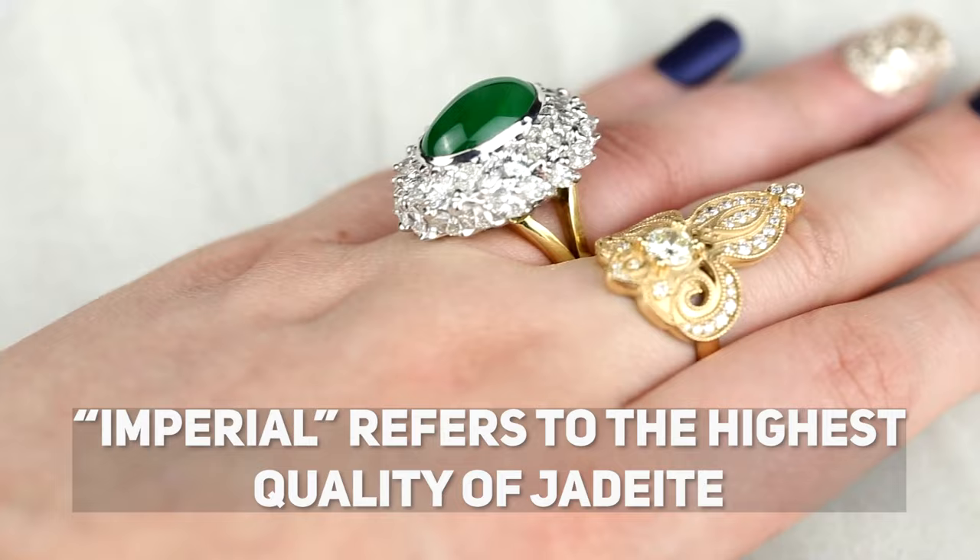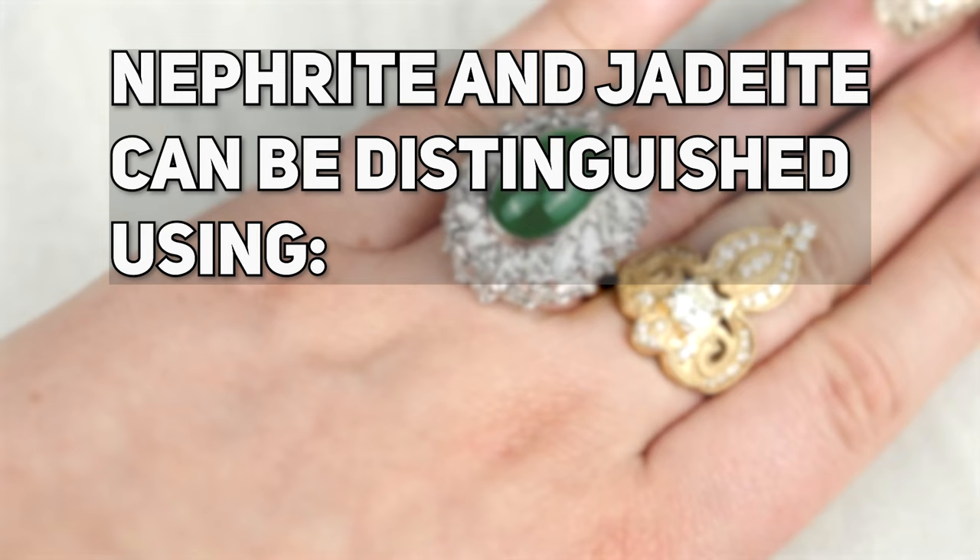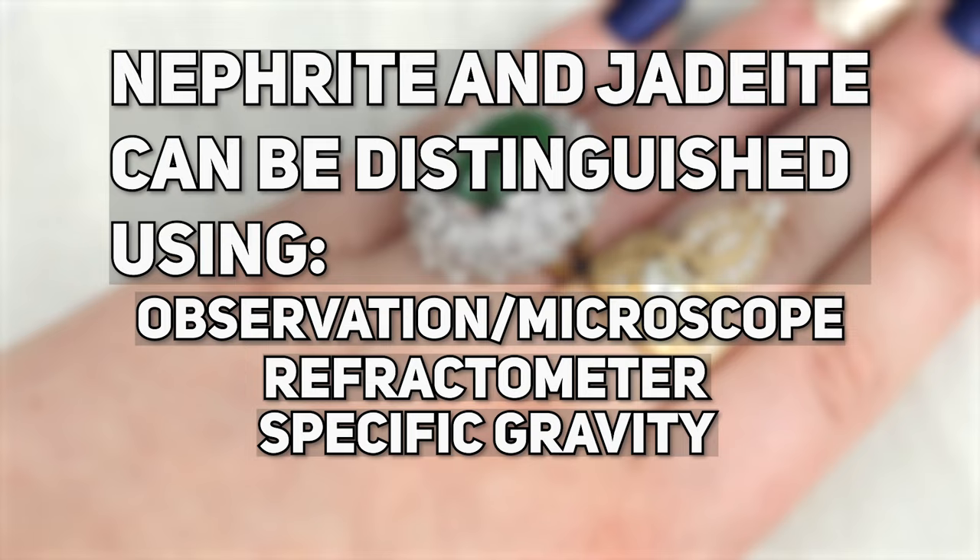You can shine a light through nephrite and see the light come out the other side — it is translucent in that sense. But the translucency of fine jadeite and fine nephrite really don't compare. Fine imperial jade refers to jadeite only, as there is a level of internal glow that nephrite just doesn't have. Gemologists can tell nephrite and jadeite apart based on appearance, refractive index, specific gravity, hardness, and more.